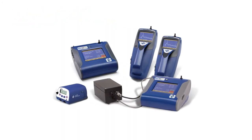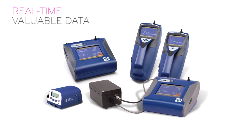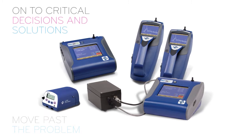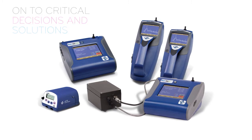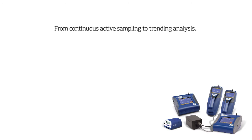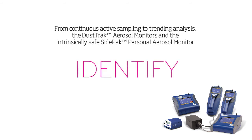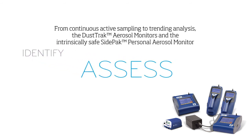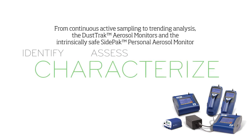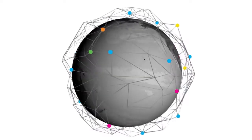TSI dust monitoring instruments provide real-time, valuable data that enables you to find and move past the problem and on to critical decisions and solutions. From continuous active sampling to trending analysis, the DustTrak aerosol monitors and the intrinsically safe SidePak personal aerosol monitor identify, assess, and characterize what you need to know in challenging air quality and exposure monitoring applications.